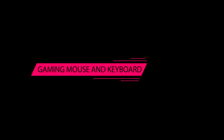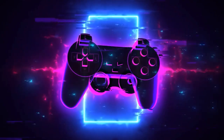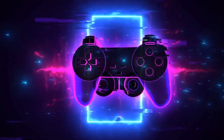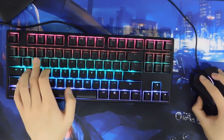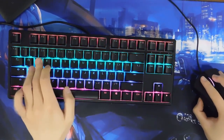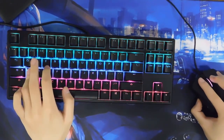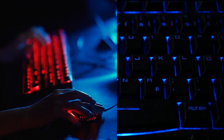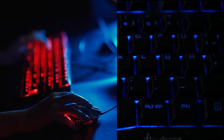Invest in a good gaming mouse and keyboard. Another important aspect of gaming is having the right input devices. A good gaming mouse and keyboard can make a huge difference in your gameplay. Gaming mice and keyboards are designed with features that cater to the needs of gamers, like programmable buttons and customizable lighting.